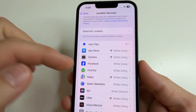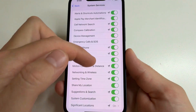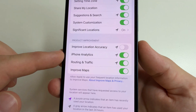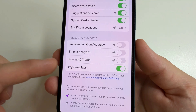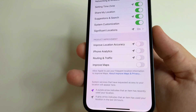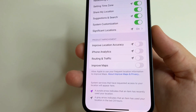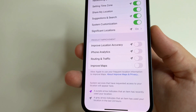After that, tap Back, then scroll down to System Services and tap on that. Scroll down to Product Improvement and turn off Improve Location Accuracy, turn off iPhone Analytics, turn off Routing and Traffic, and turn off Improve Apps. These four features collect analytical information about our location services and send it to developers to improve products. Turning them off does not disable any functions of your phone, but it will extend the battery life of your iPhone.